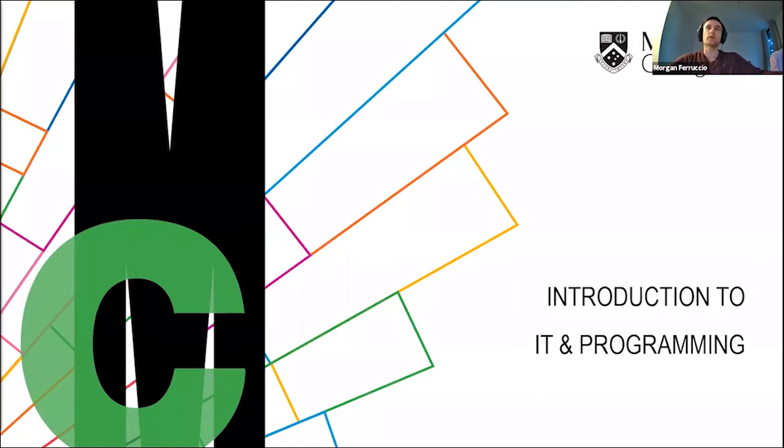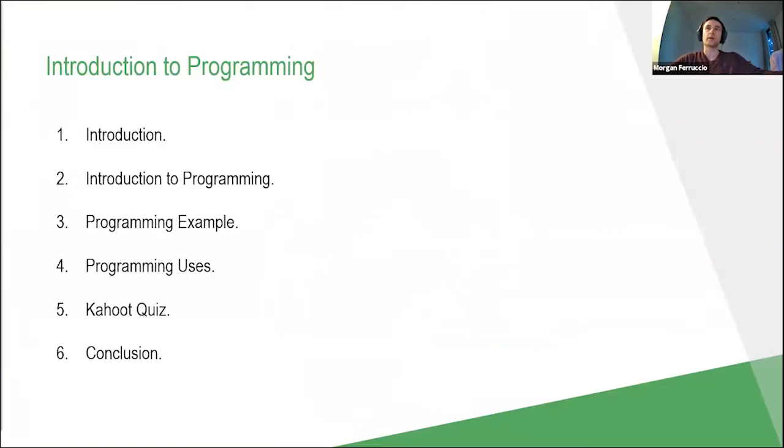Welcome to the introduction to IT and programming in the virtual classroom at Monash College. Today I'll be discussing programming. First, I'll introduce myself and what I do at Monash College. Then I'll give you a quick introduction to programming as a topic, a quick example of actual programming in action, and cover some common uses for programming. I'll run a quick Kahoot at the end to check understanding, and then finish with a recap.